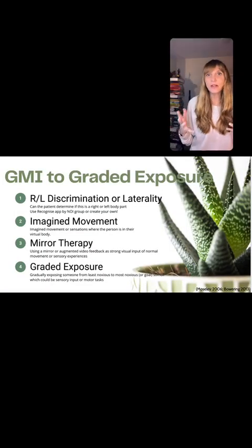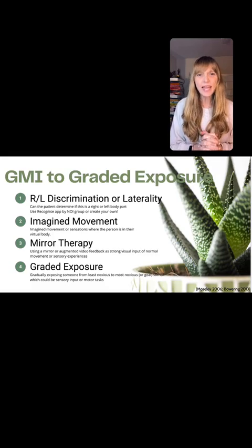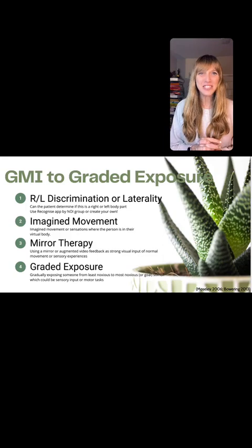Let me start with what is graded motor imagery. If you are a therapist who's been in the world of orthopedics and neurology, you probably have heard of this. This is one of the slides we use a lot in talking about the step-by-step of graded motor imagery. This is a treatment technique, for lack of a better word, that was developed to help with chronic pain. It has been very, very effective and it's been around for a long time. It has since been shown to be very effective in other neurologic disorders — stroke, brain injury, for example.